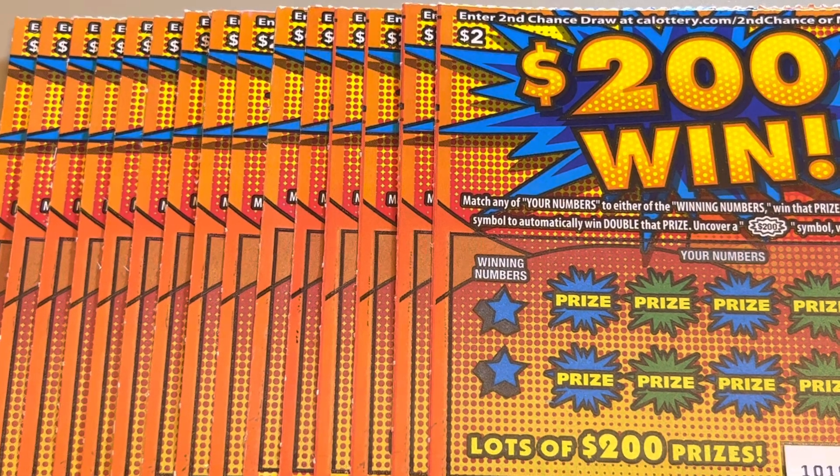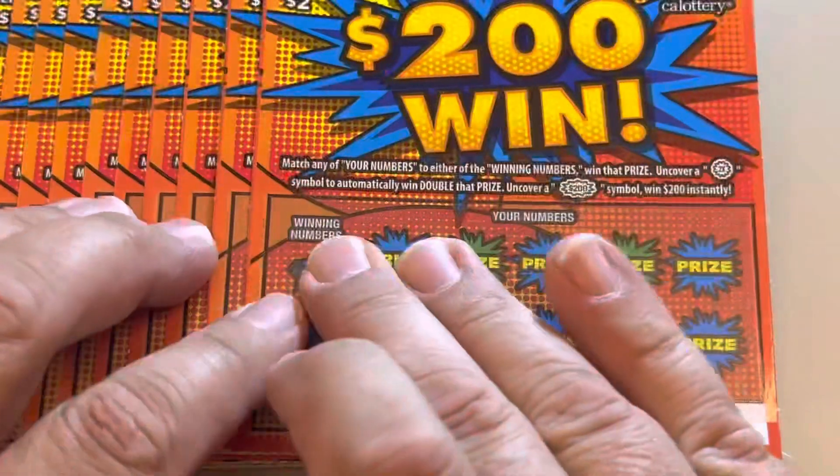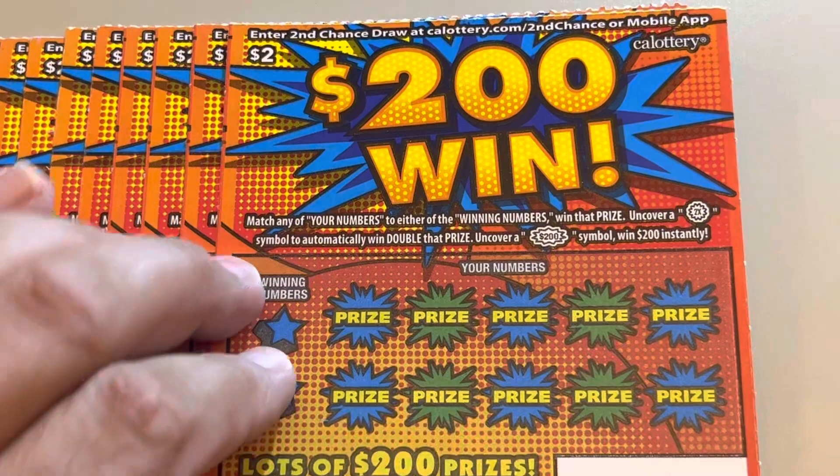What is up, everybody? More updates, a lot of madness here. We have some newer California Lottery scratch-off tickets — the $200 win, $2 ticket.